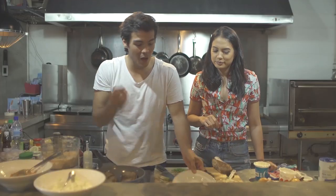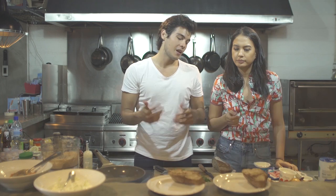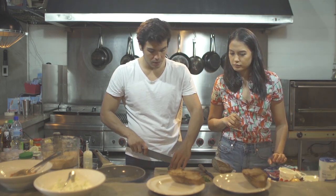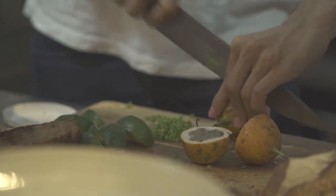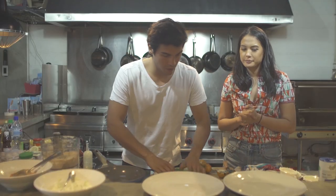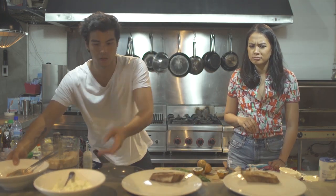You have some coriander here, Belle — quickly chop that up. Now we're going to do a plating competition. The criteria: it has to look good and appetizing. We need to finish off with some limes and then finally we have passion fruit. Let's do it — we'll start with two pieces of bread and then the rest is up to you how you want to put it together.